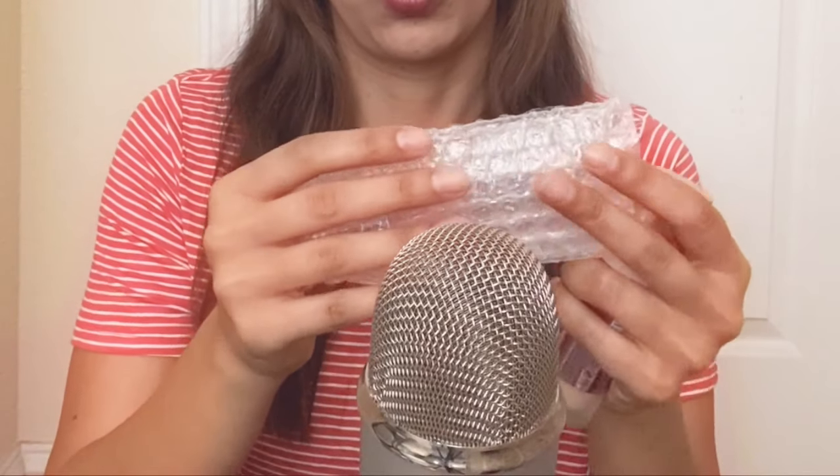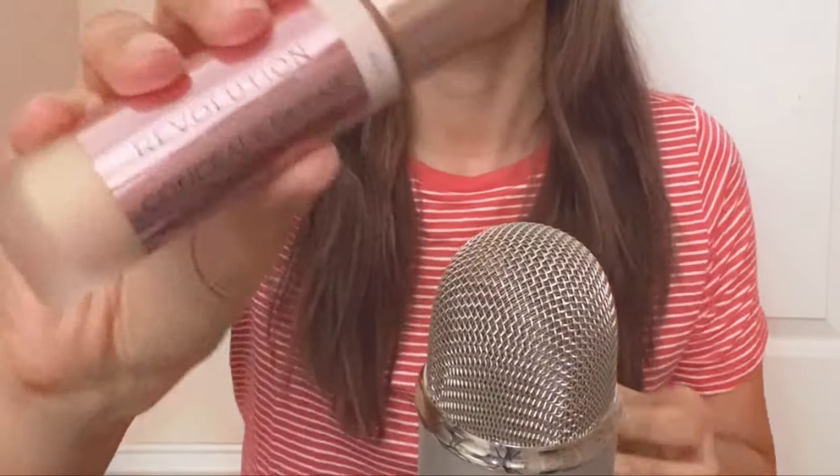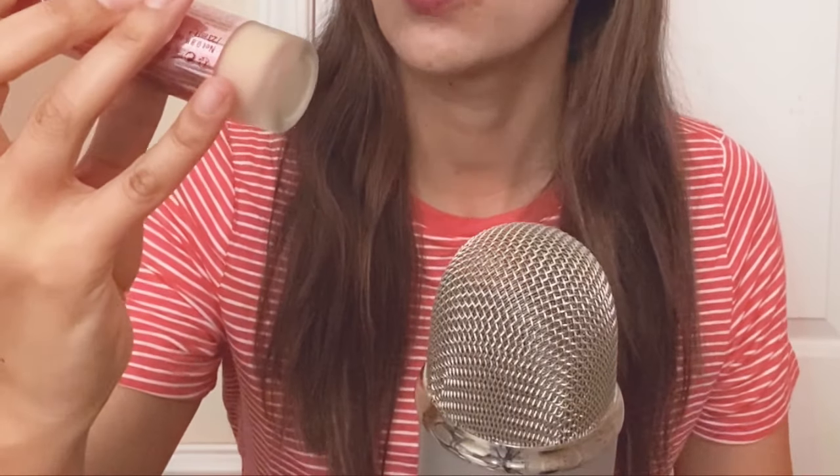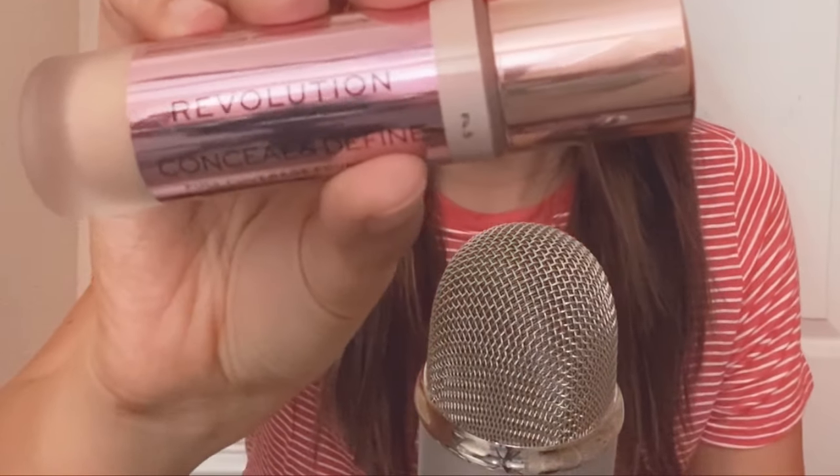Okay, and that's it for Bath and Body Works. I also got three items — well, my bad, it's not Colourpop. I'm so sorry, I don't know why I had Colourpop in mind. It's Makeup Revolution, sorry for that.